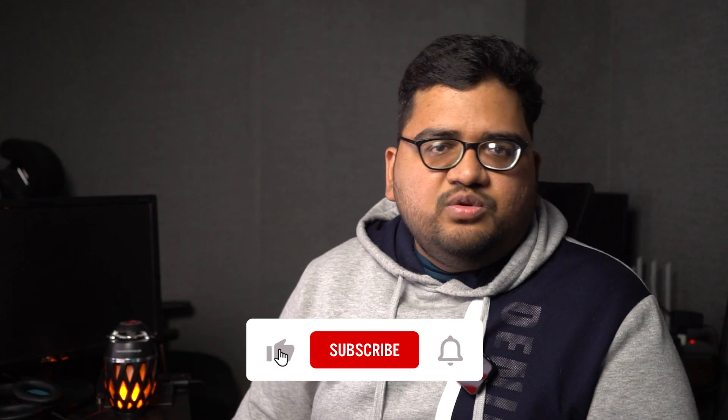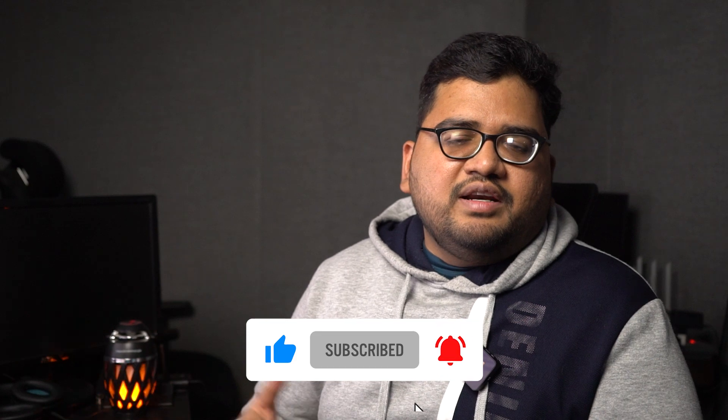That's all the news I have for today. Thanks for watching till the end. Do subscribe to our channel, hit the like button, and comment below. See you next time.